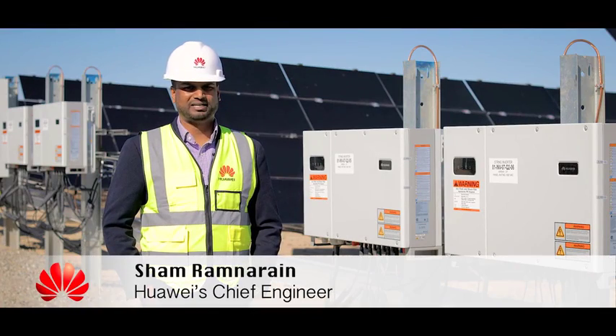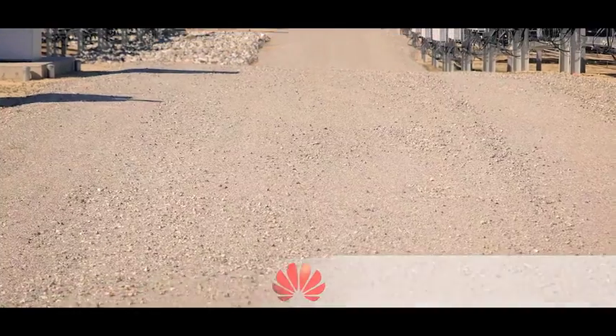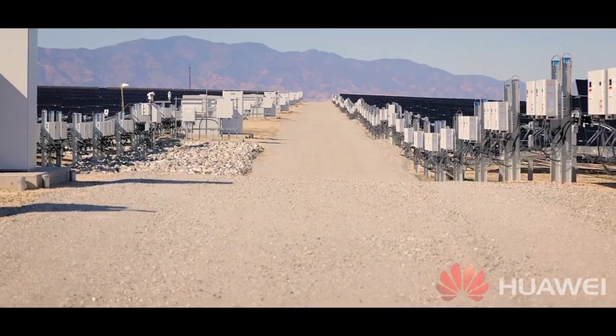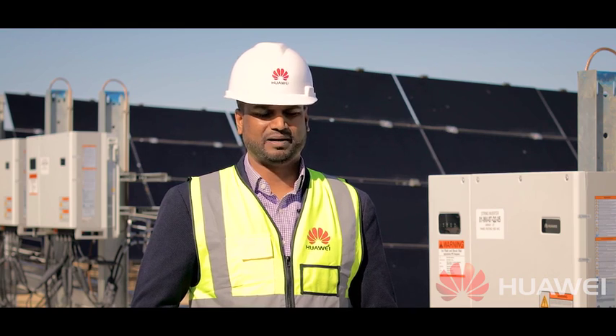Hi, my name is Sean Ramnerin and I'm Huawei's chief engineer, and formerly a member of First Solar's PV power plant engineering team. I'm here at First Solar Project Kuyama, where First Solar partnered with Huawei on this 43 megawatt AC power plant.